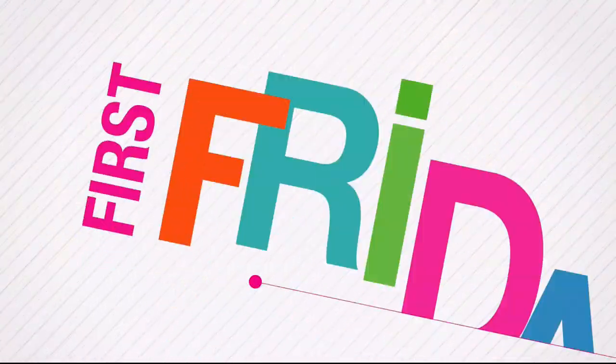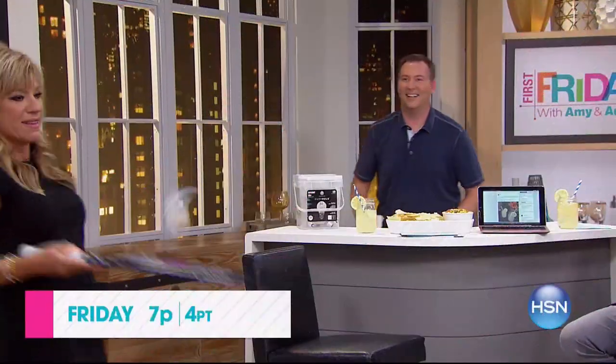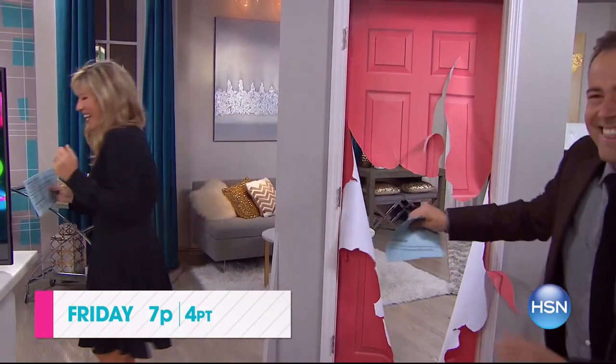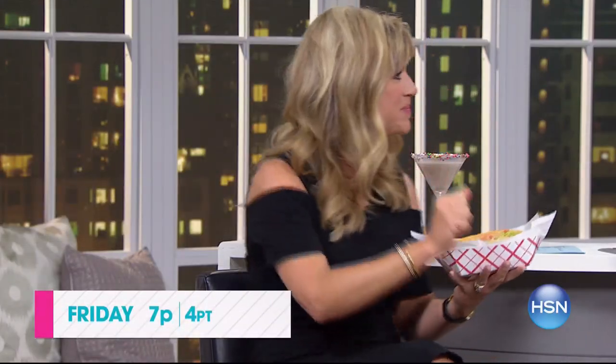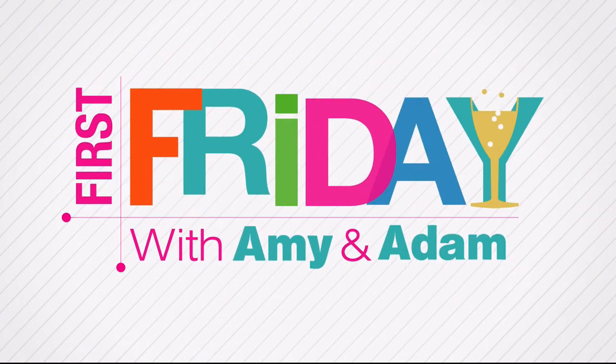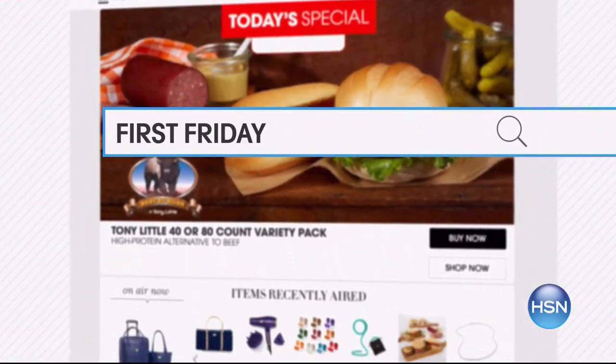I'm Adam Freeman. Join me and Amy Morrison for First Friday - your first look at the best of the month ahead on HSN. Be the first to check out all the new launches, latest products, and best deals. Watch Friday at 7pm or go to hsn.com and search First Friday for more.